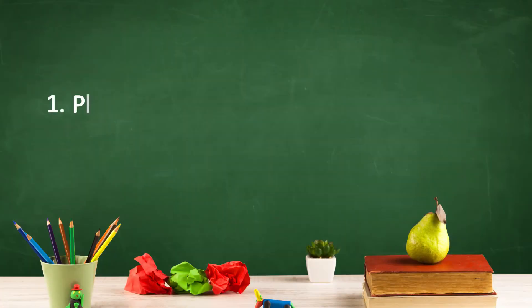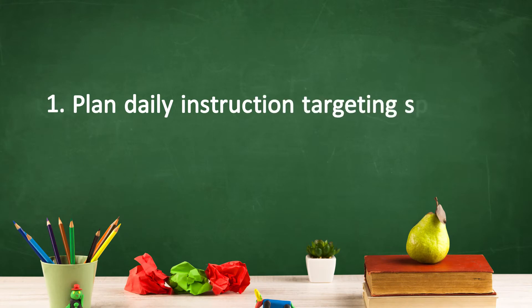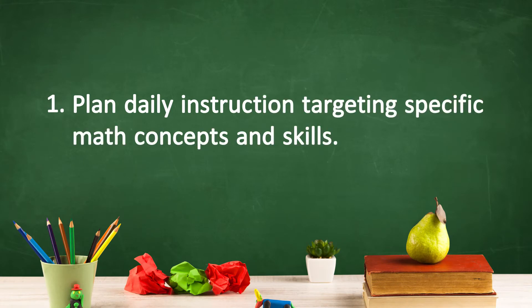The first way to carry out Recommendation 5 is to plan daily instruction targeting specific math concepts and skills. Planning purposeful time every day to address the math topics introduced in Recommendations 1 and 2 of the Practice Guide provides a foundation for children to practice and extend their knowledge and skills throughout the day.